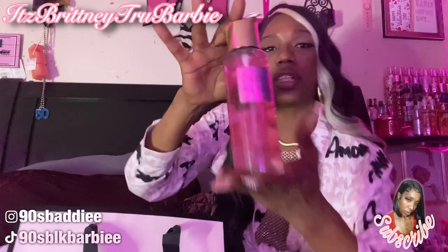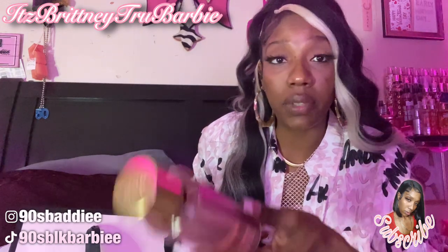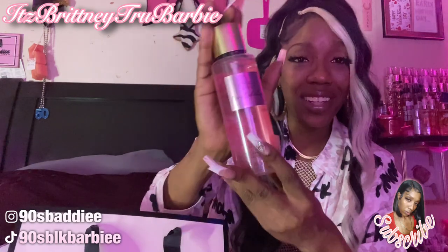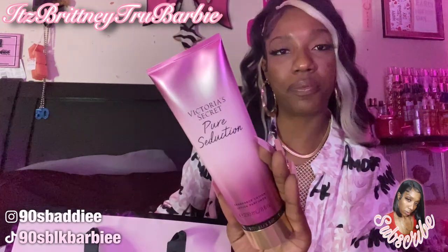The next one I got is Victoria's Secret Pure Seduction. I can't really describe what it smells like, but the notes are juicy plum, freesia, and 'all night long.' Anyway, this is the Pure Seduction body mist, and then I also got the Pure Seduction lotion. This was on a buy two get three free deal — so I bought two lotions and got three body mists free, however you want to mix it.